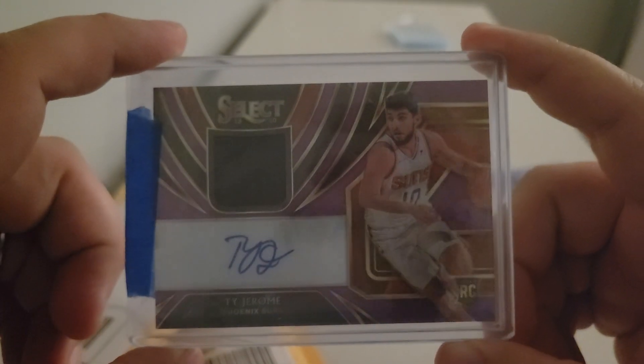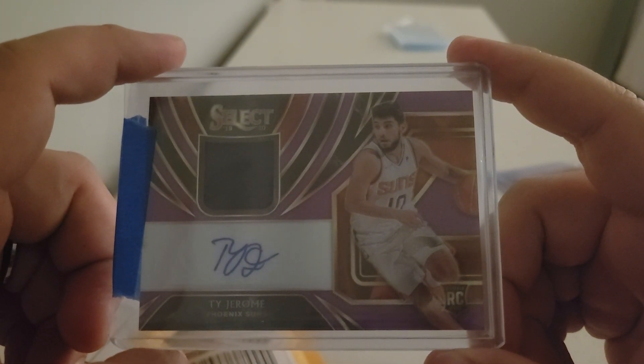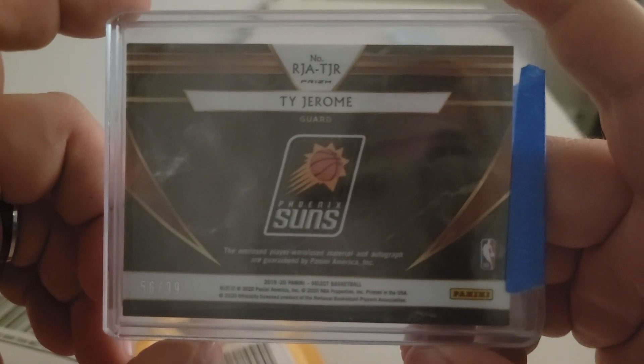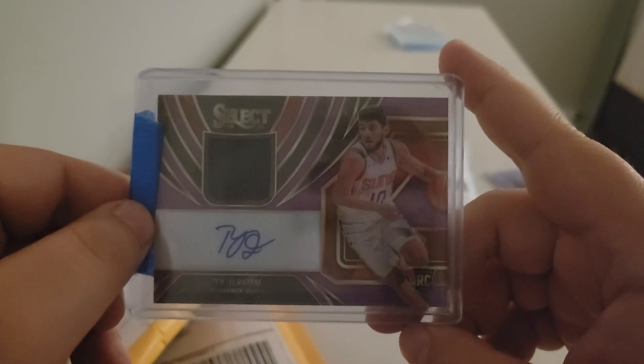Speaking of Ty Jerome, here's another one. I got this for around $25 as well. The bottom right has a little bit of wear, but it's out of 99 — possibly being graded once again. Cheap, worth the risk. He's looking really good since coming back from the G-League for the Thunder.